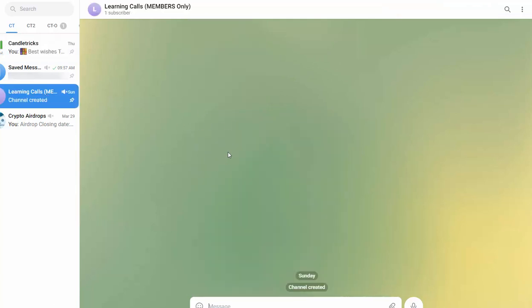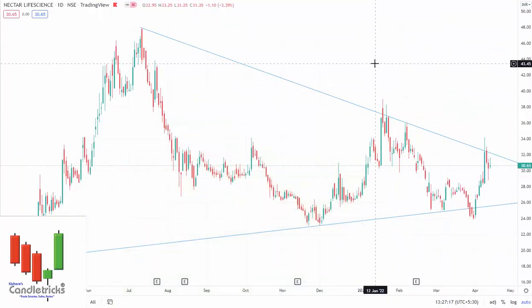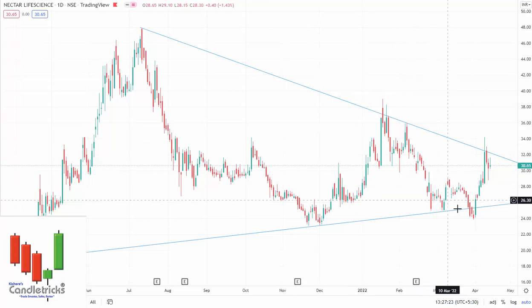Whatever calls I'm sharing in the Canal channel will be shared only with members from the 25th onwards in the learning calls group area. So if you are interested, kindly join and get the benefit. Now let me share the stocks one by one. The first stock is Nectar Life Science.